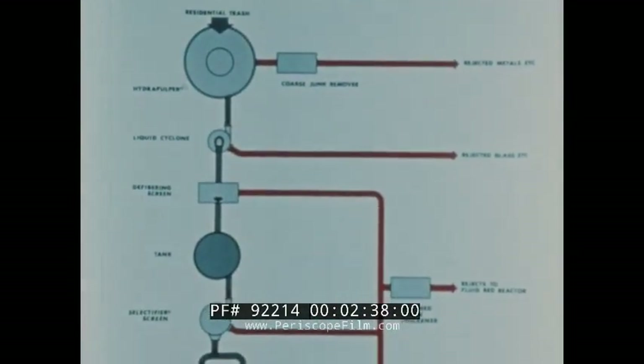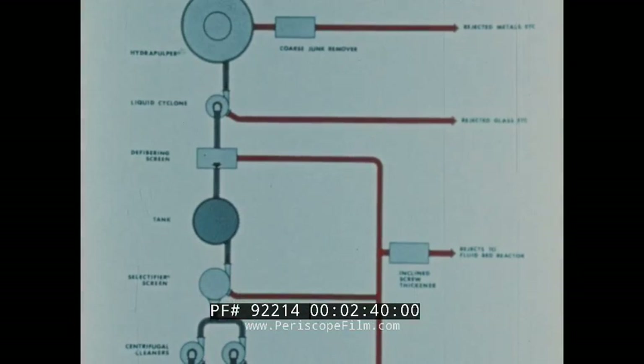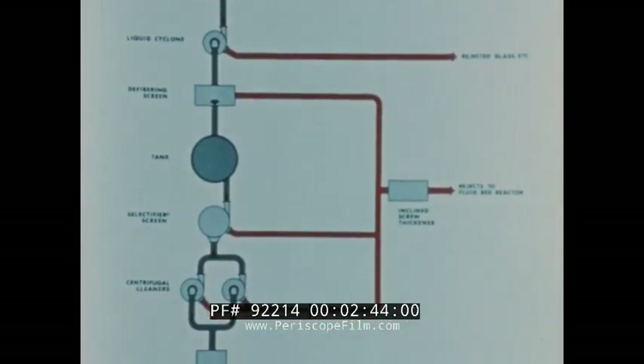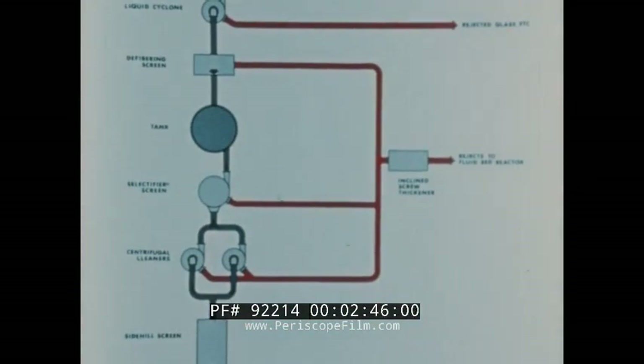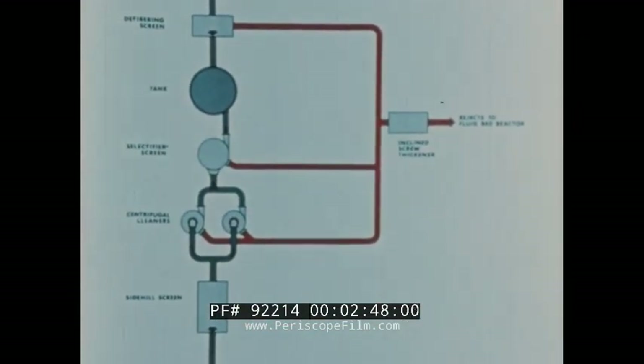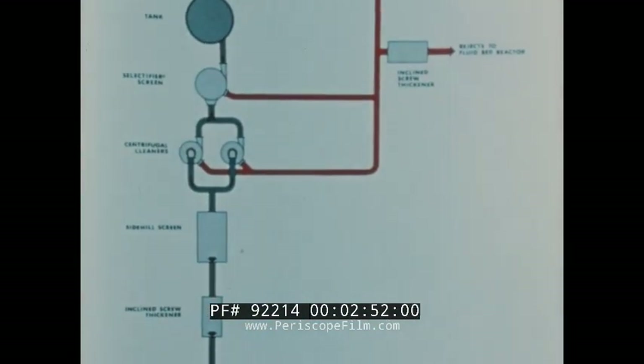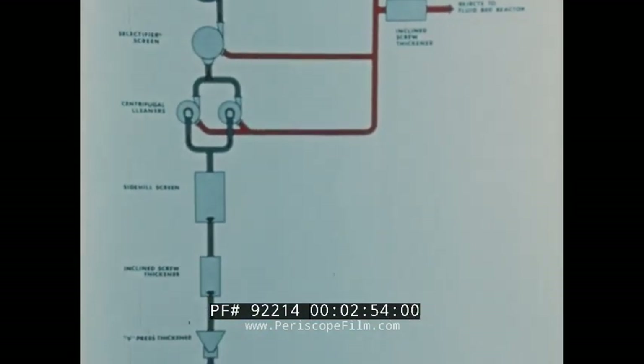This is a schematic diagram of the pilot hydrosposal fiber claim plant in Middletown, Ohio. The blue line represents the major flow line of paper fibers; the red lines indicate other byproducts and rejected materials of the system.